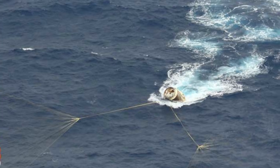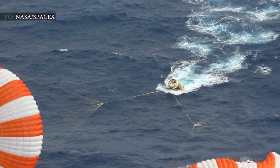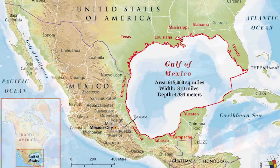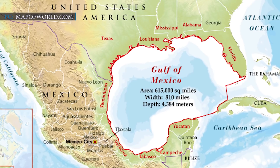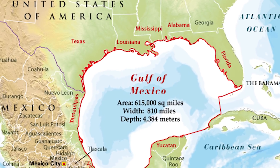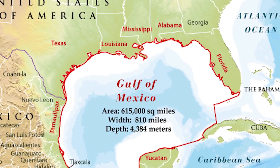Though past missions using the earlier Dragon design ended with splashdown in the Pacific Ocean off the coast of California, this time the Crew Program Manager from SpaceX decided to move the return location to the Atlantic Ocean or Gulf of Mexico off the Florida coast, as it is closer to the refurbishment facility at Cape Canaveral. Due to weather concerns in the Atlantic from Hurricane Isaias, the splashdown for Demo-2 ultimately happened in the Gulf of Mexico.